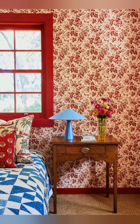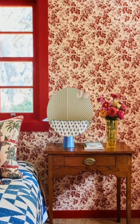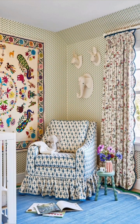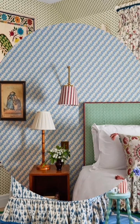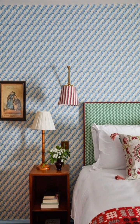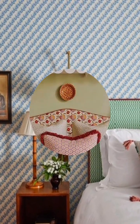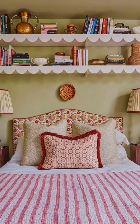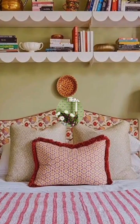Decorating accessories — Lighting: add a chandelier or pendant light with a classic design such as wrought iron, crystal, or distressed finishes for soft, romantic lighting. Consider mirrors with ornate or distressed frames to reflect light and add depth.